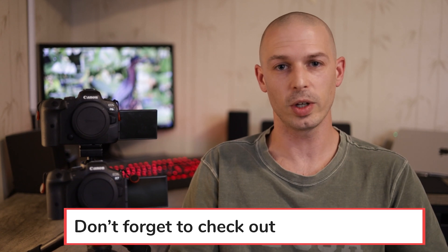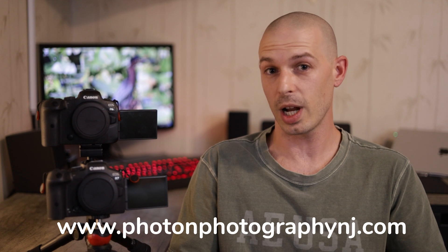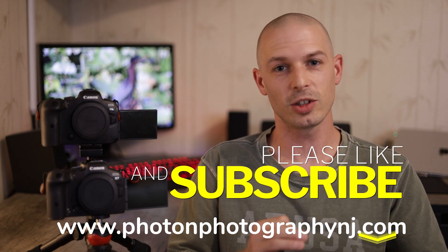I hope this video answered some of the questions you might have had about the Canon R7 or R6. If there's anything I missed, drop a comment below and I'll get to it as soon as I can. I've also got my website that I've been putting a lot of work into, so make sure you check that out and I'll see you in my next video.